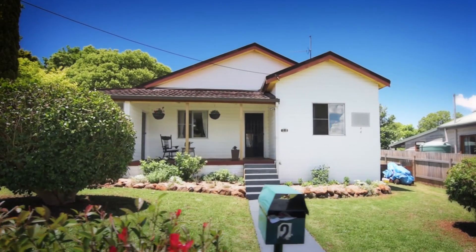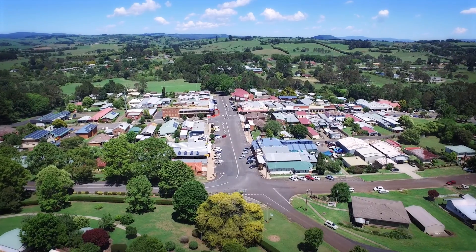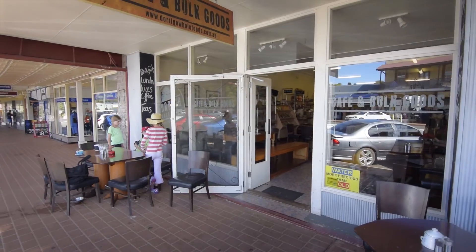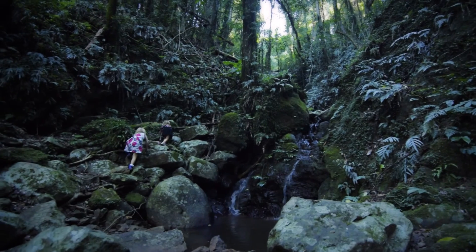This amazing property is positioned in the centre of Dorrigo, a charming highland country town, with schools, cafes, shopping and an array of tourist attractions such as Dengar Falls and the Dorrigo Rainforest.